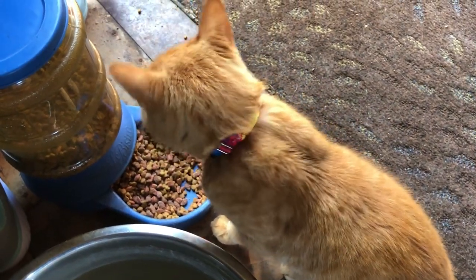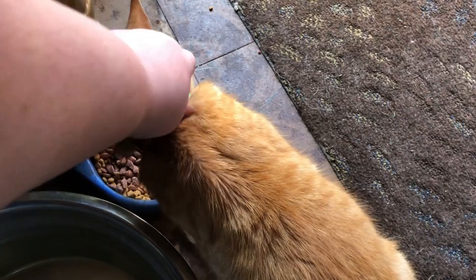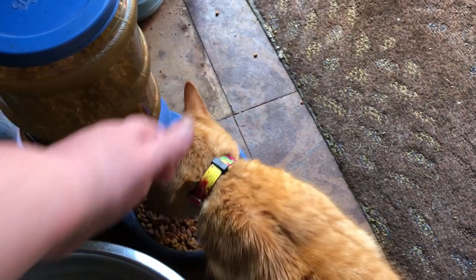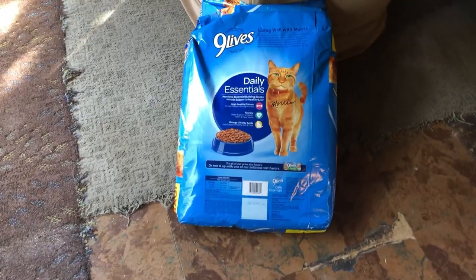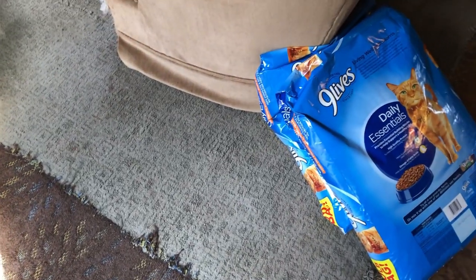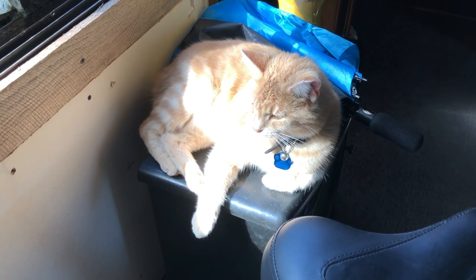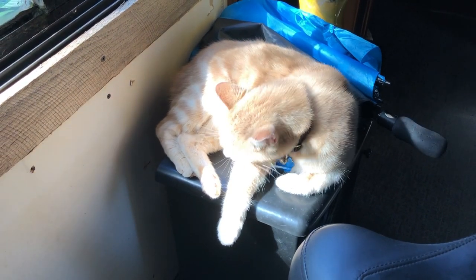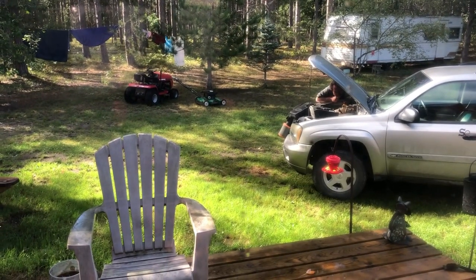Chewy came today so Gizzard has his new collar — it's the same one Smokey has so now they match. Their food came and the litter came the other day, so they're all set. It's been raining on and off again — sunny, then raining, then sunny again.